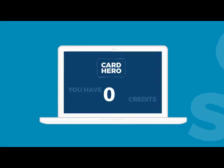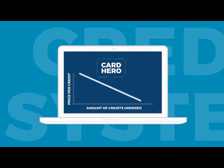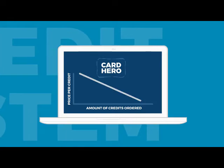Card Hero operates using a call-off system where you purchase credits to be stored on your account and use them when you need them. The more credits you order, the cheaper the price per credit, so it always pays to order more and keep the credits on your account for use in the future.